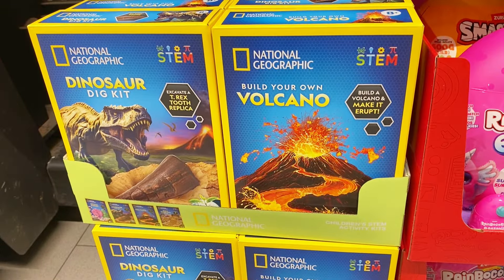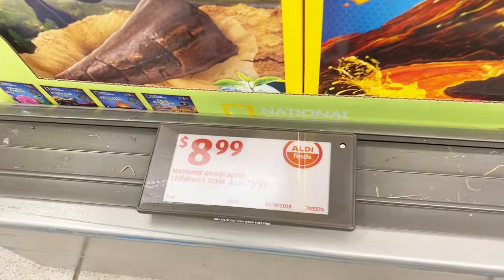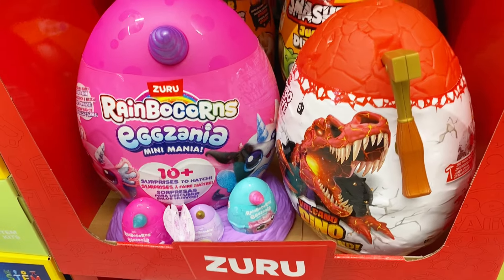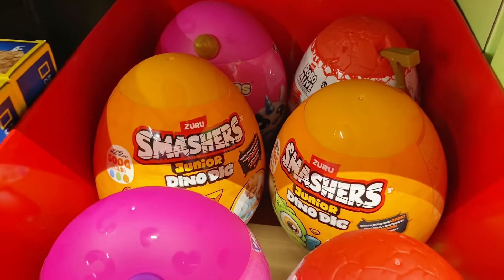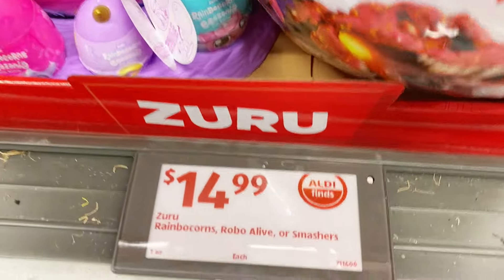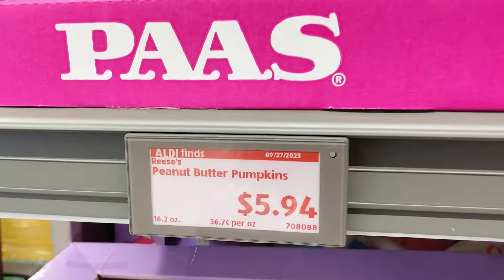National Geographic has some build-your-own kits for the kids — nice science boxes for $8.99. Zuru has some specialty Rainbow Corns for the Easter holidays, and they also have the Dino Smashers back there, $14.99 for those.